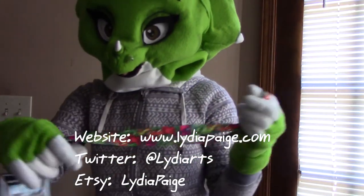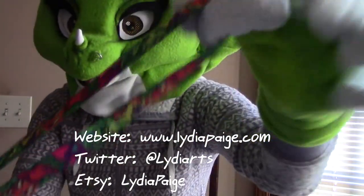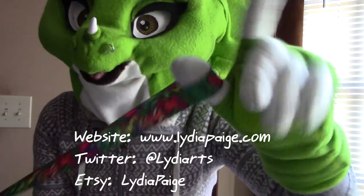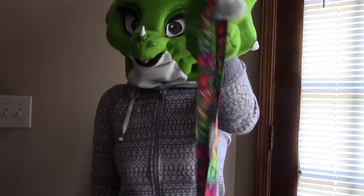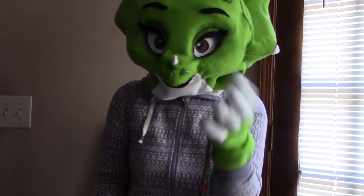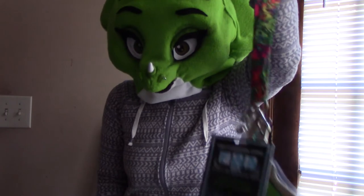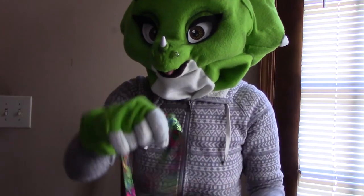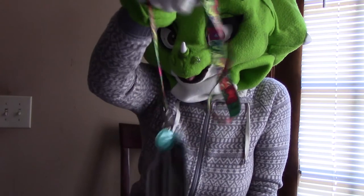I also got this lanyard, which I showed earlier. I forgot the name of the artist but I'll plug it in. I was either going to buy this or a bandana — I'll get a bandana next year or something. I needed something to put my badges on and I really didn't have anything, so I just bought this in the dealer's room.